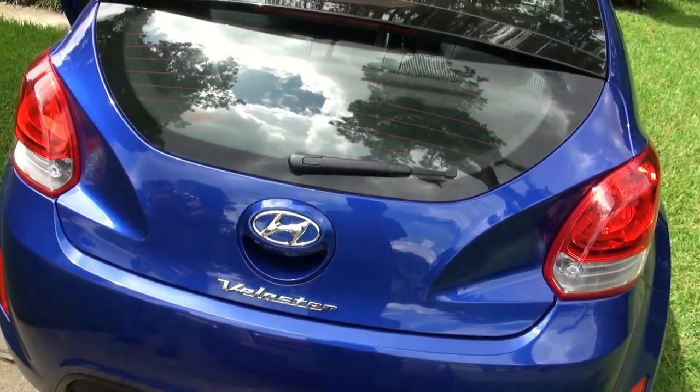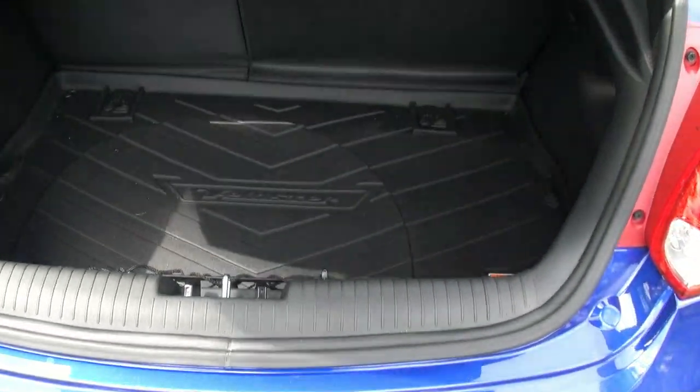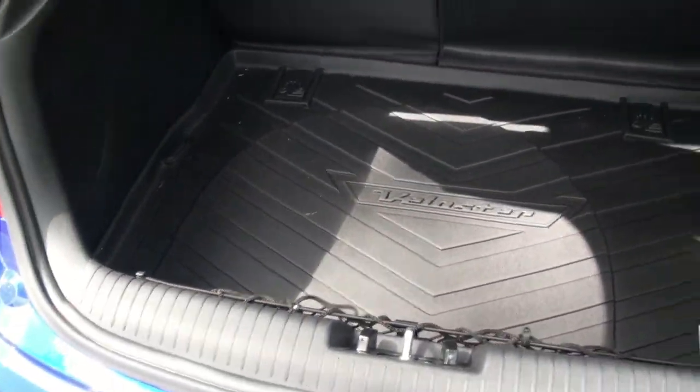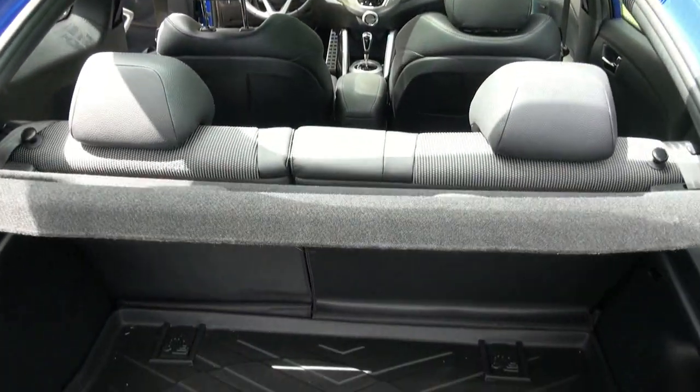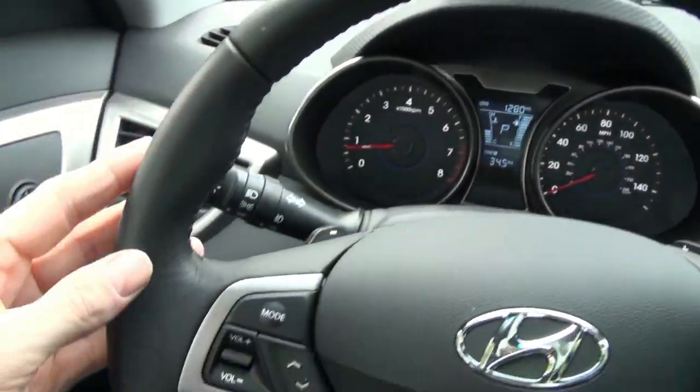Number 11: the ample trunk space. Number 10: the feel of the leather-wrapped steering wheel.